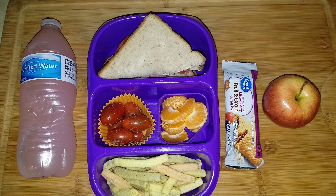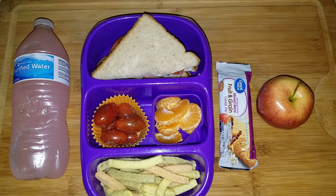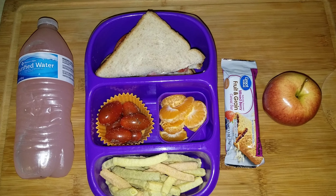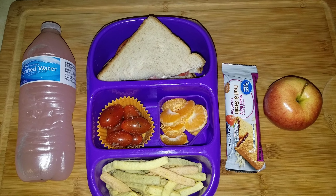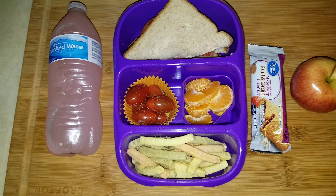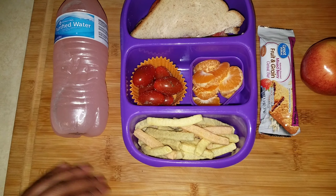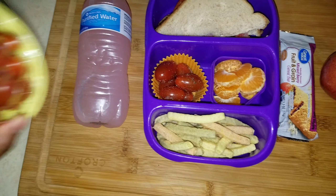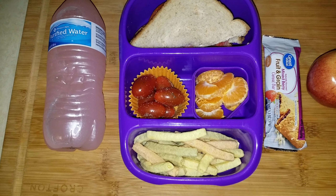She doesn't like very much meat on her sandwich, so she literally has the general salami, pepperoni, and hard salami between some honey wheat split-top Great Value bread, with Great Value cream cheese spread on there.